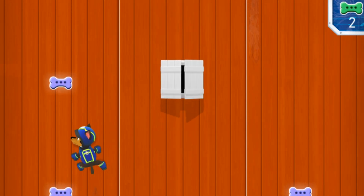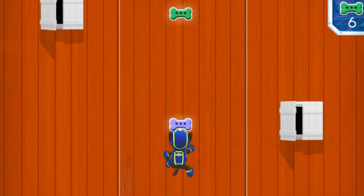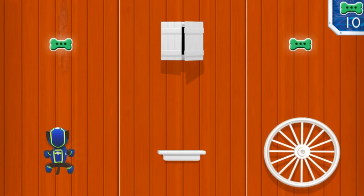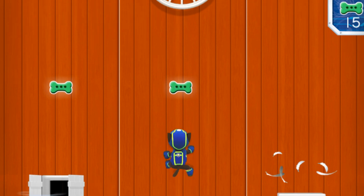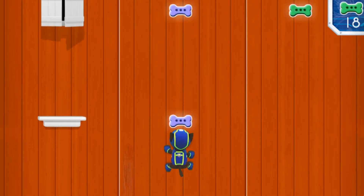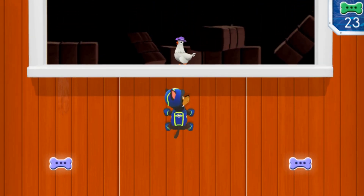Now let's scale that barn! What a treat! Treat time! Yum! A treat! We got one! Mmm! Another treat! Yum! Great work, Chase! Any sign of Chickaletta? Not yet, but don't worry! Chase is on the case!